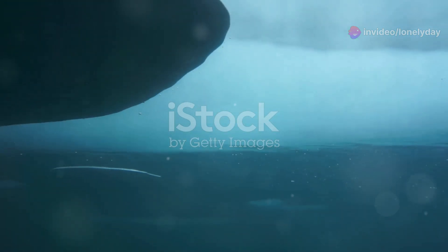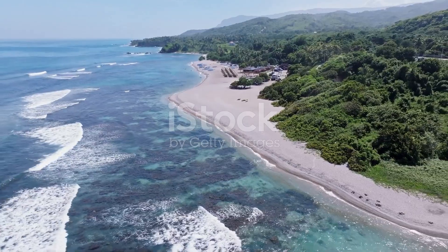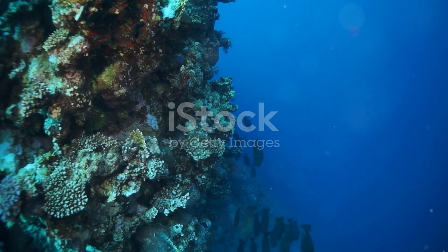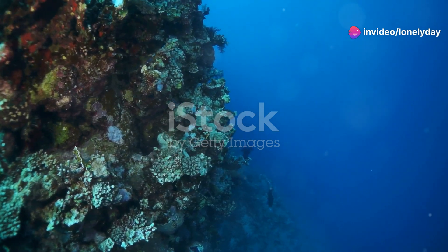Hey there, fellow marine enthusiasts. Get ready to embark on an incredible journey along the stunning coastline of Liberia. We're diving deep into the azure waters to uncover the secrets of Liberia's majestic marine giants.